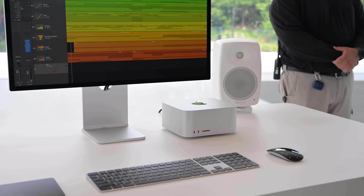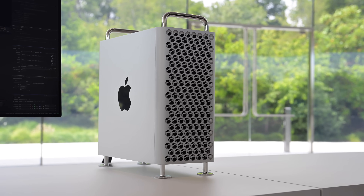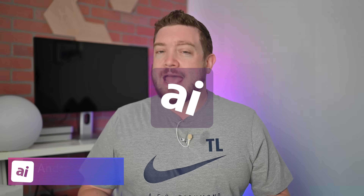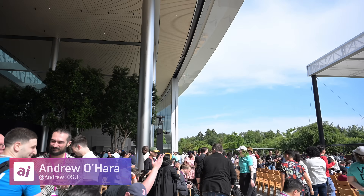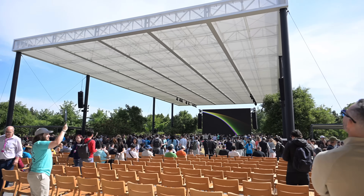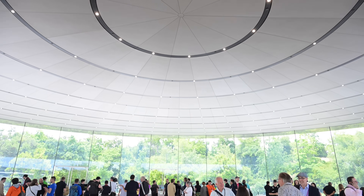I'm going to take you hands-on with Apple's new Pro hardware, the new Mac Studio and Apple Silicon Mac Pro. Welcome everybody to Apple Insider. It is Andrew here, and during WWDC, a traditionally software-focused event, Apple came out with a ton of hardware.